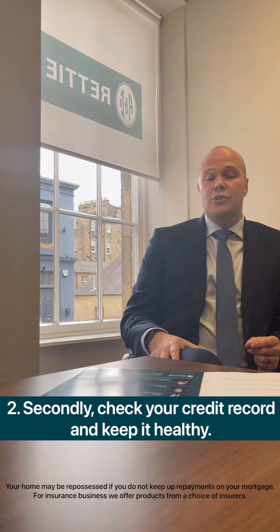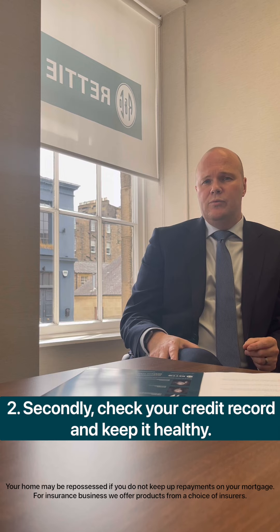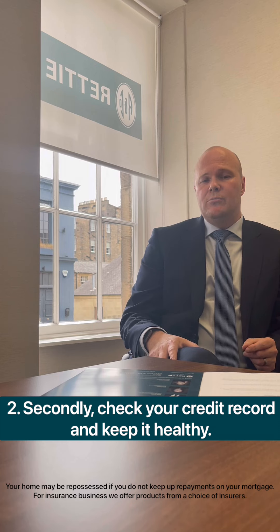The second thing you should consider is your credit record and keeping it healthy. A couple of key points to keep in mind: stay within your borrowing limits. If you have an overdraft, try not to go over it. If you have borrowing, try to reduce that, or ideally have no borrowing, but where you are using any credit facilities, try to make sure that they're maintained and paid on a regular basis.